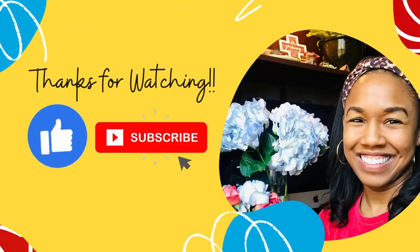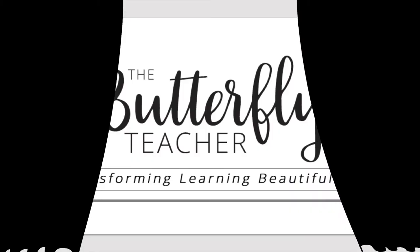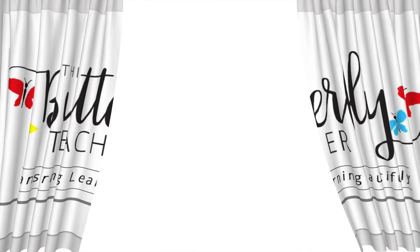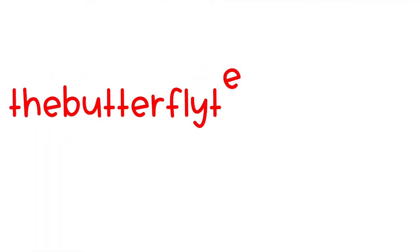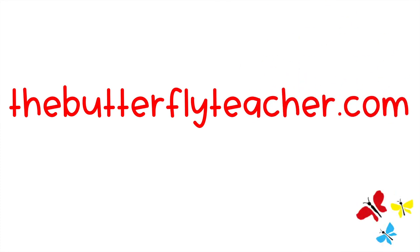Thank you for hanging out with me today, lovelies. Please consider giving this video a big thumbs up, share it with your friends, and subscribe to the Butterfly Teacher Tribe. Bye-bye!